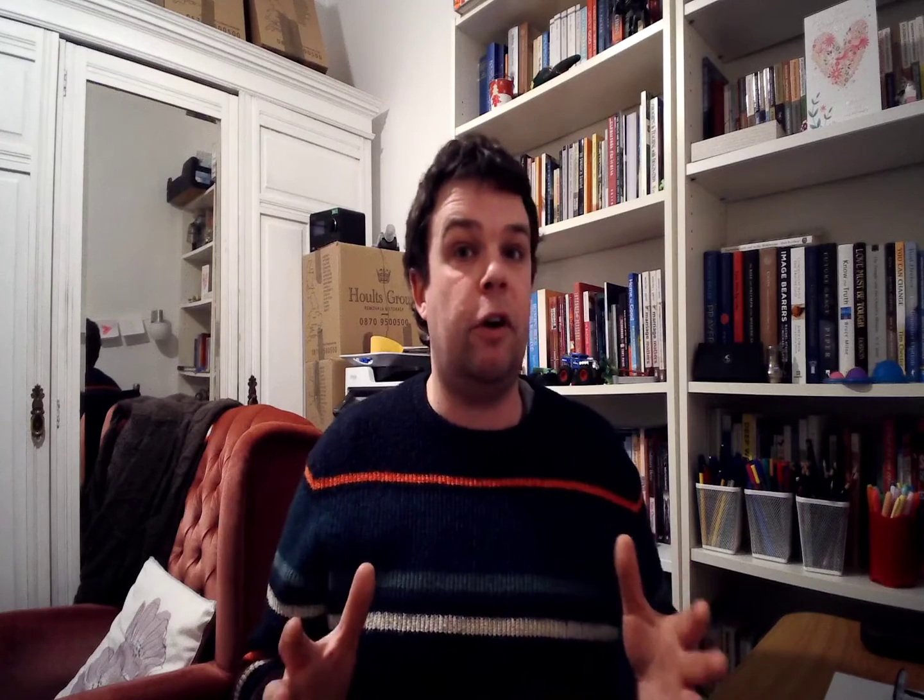Building a Second Brain is the brainchild of a guy called Tiago Forte. He's very well known — he's produced numerous blog posts, articles, YouTube videos, and podcasts. He's even written a book all about this idea, and he also had a really successful cohort online course.